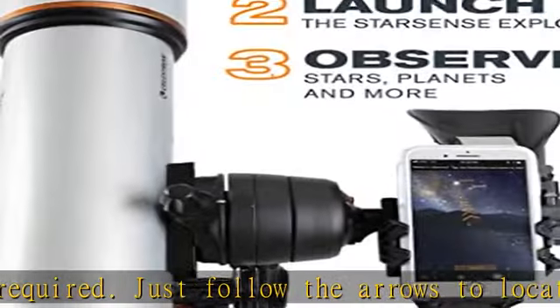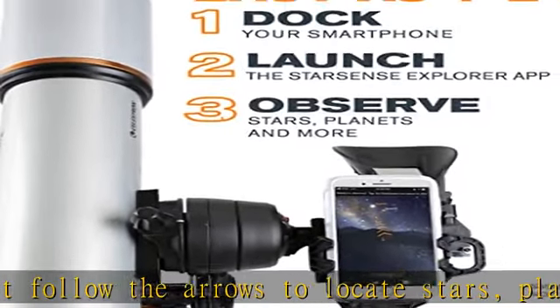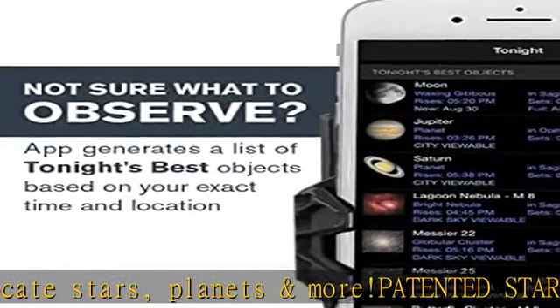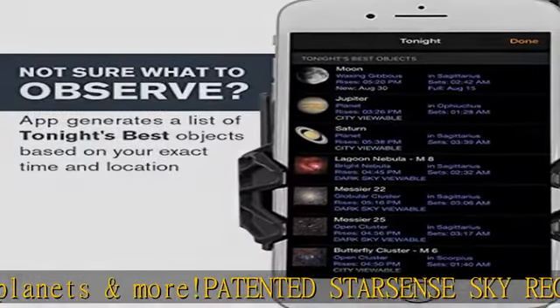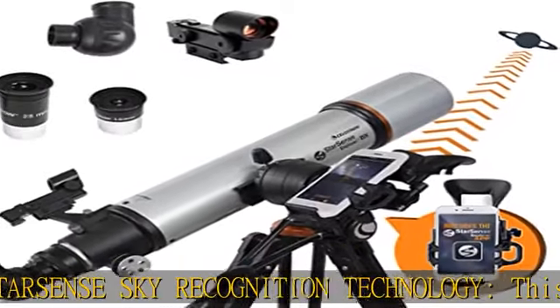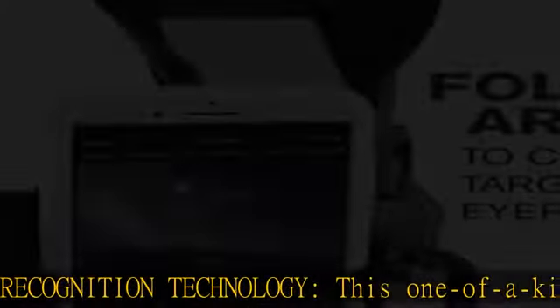Starsense Explorer App: the app generates a list of the best objects to view based on your exact time and location. View planets, brighter nebulae, galaxies and star clusters from the city, plus fainter deep sky objects from darker sites.